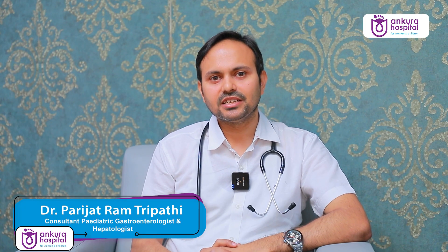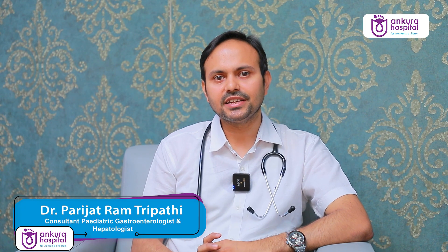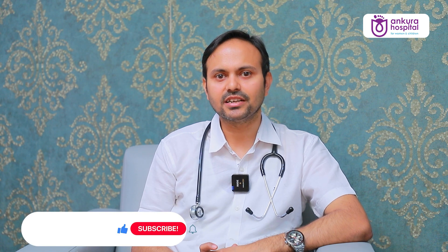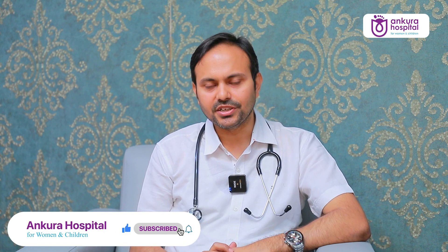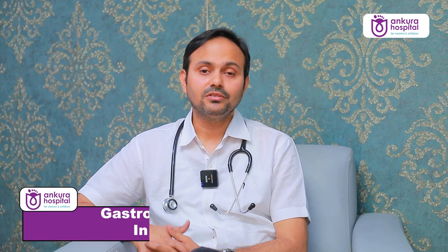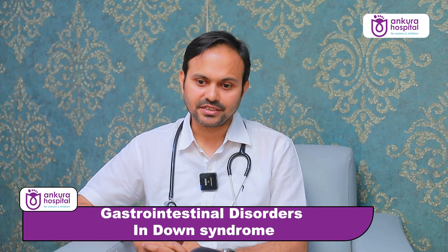Hello everyone, I am Dr. Parijatram Tripathi, Consultant Pediatric Gastroenterologist and Hepatologist at Ankora Hospital. I have been heading this department for the last 3-4 years. Today I am going to discuss gastrointestinal problems in Down syndrome children.